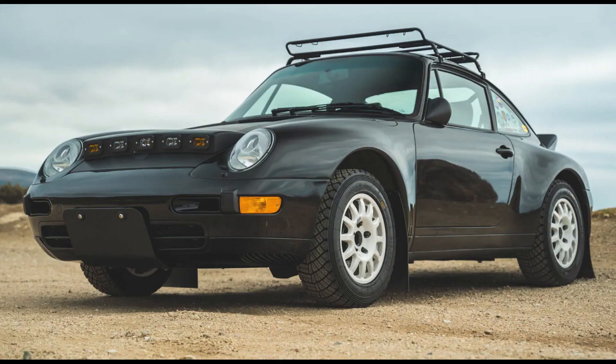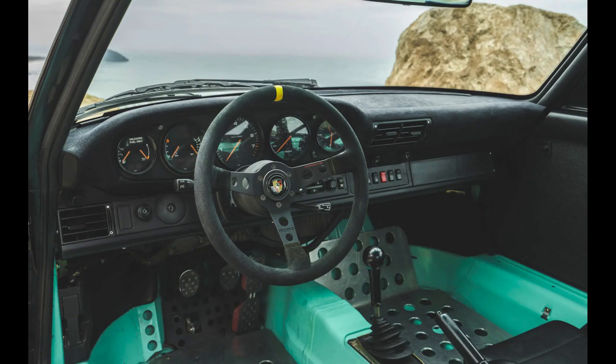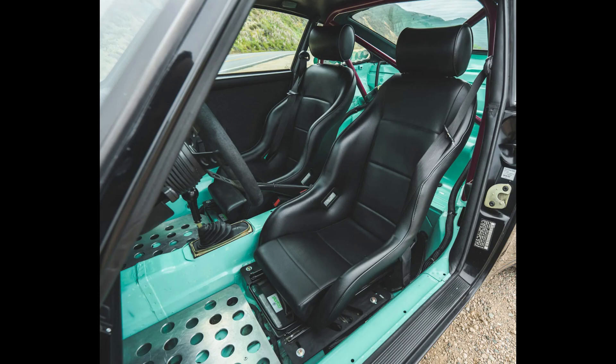A black safari-style 1995 911 Coupe with 184,000 miles, presented by a good seller, sold for $97,911. Lots of miles, but the resulting car is pretty cool.